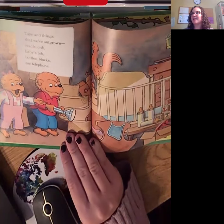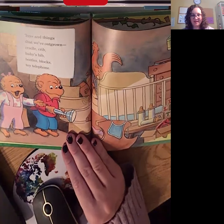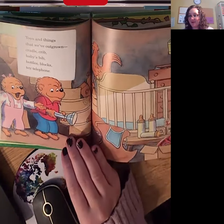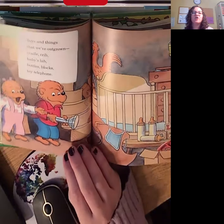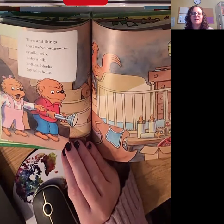All right. Toys and things that we've outgrown: cradle, crib, baby's bib, bottle, box, toy, telephone. If you have closed-up sounds, this is an awesome page. Crib, bib, telephone.